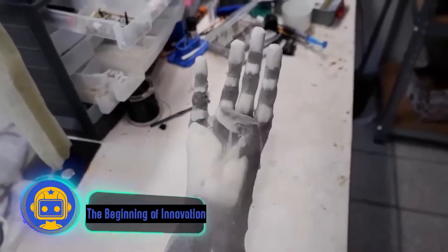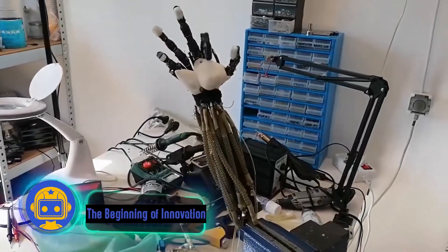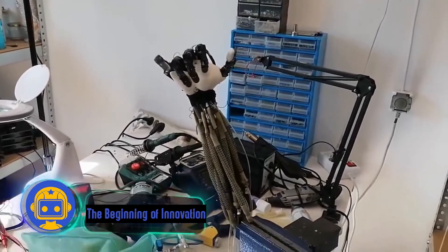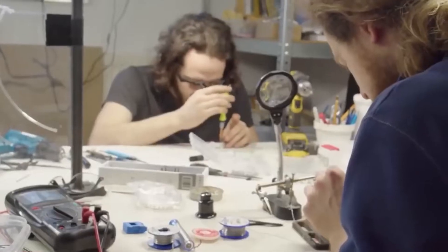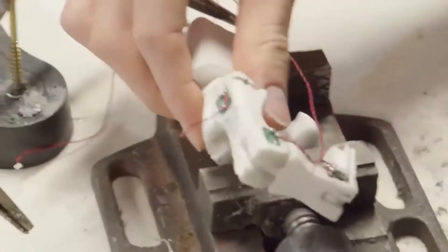Humanoid hand v11. For seven years, the Polish team of engineers at Automaton Robotics has been trying to implement their ambitious idea: building the most realistic humanoid robot on the planet.